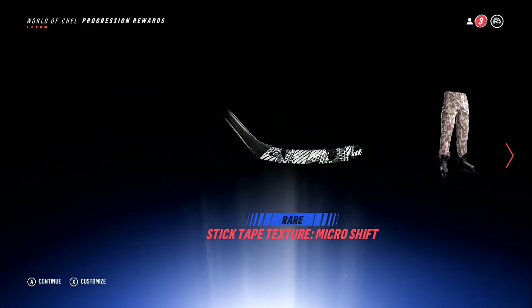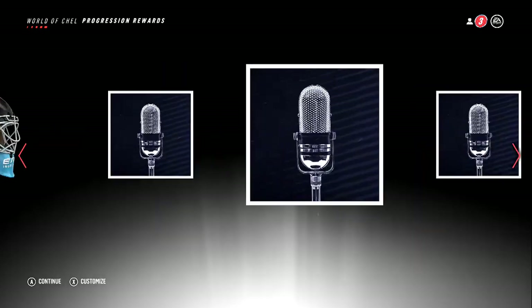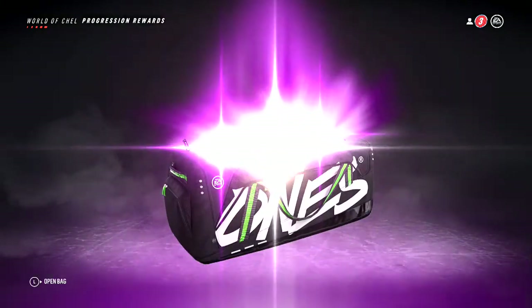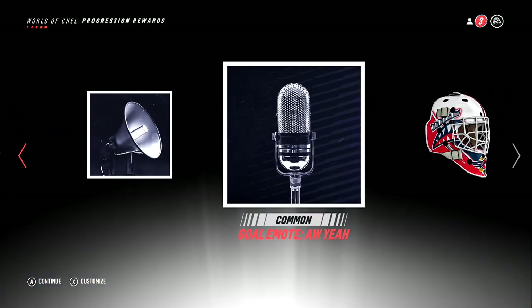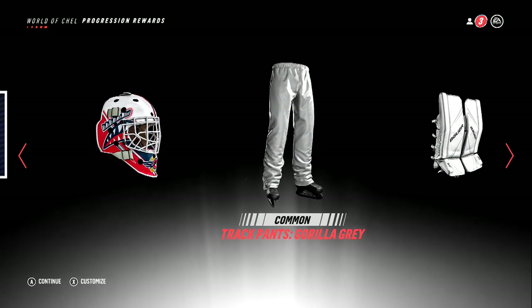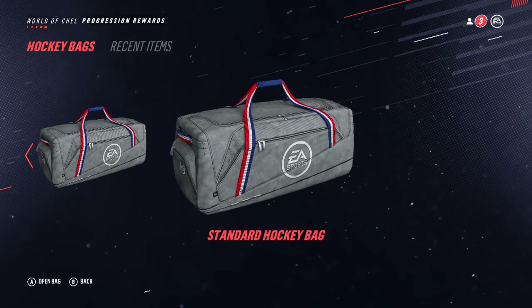Some stick tape, micro shaft, cargo pants, truck horn 7 goal horn — not my favorite. My last daily opener: another visor tent and another Chicago Blackhawks thing — aqua visor tent, Chicago Blackhawks pom-pom, a custom goal horn sound, car horn one, goalie emote, Windsor Spitfire helmet — that's not too bad — gorilla gray pants, and our first set of pads on the day.